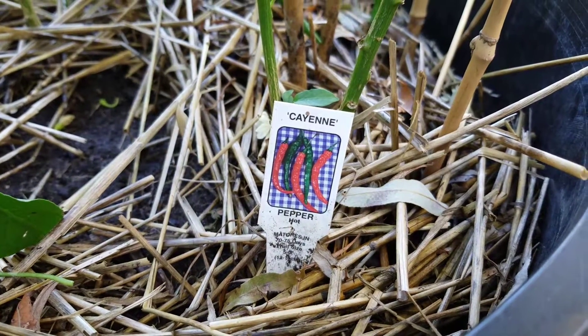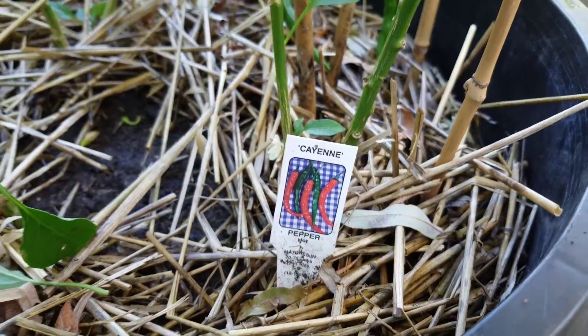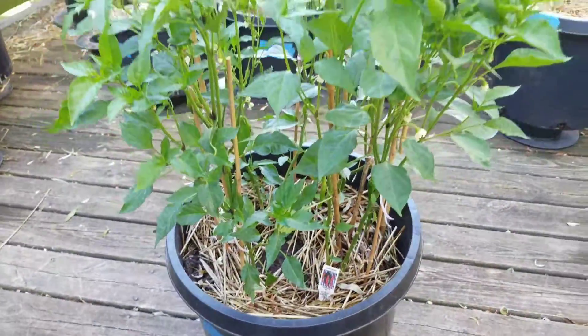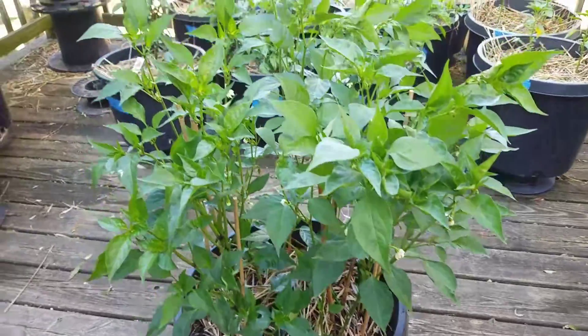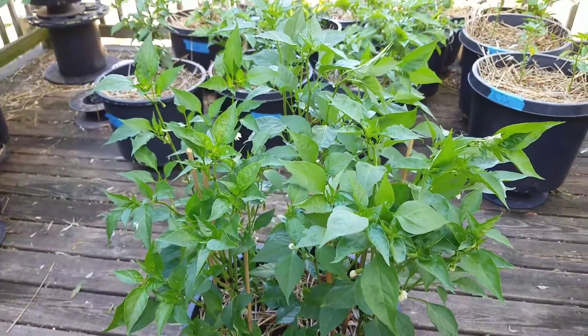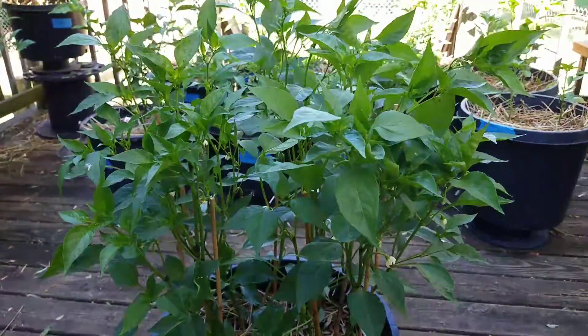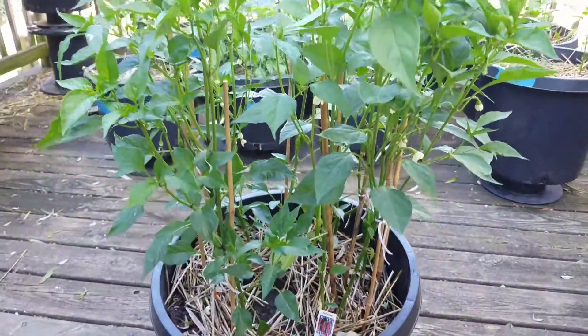Today talking about these here cayenne peppers. Planted a whole four-pack in this 10-gallon pot, and maybe I should have put two in a pot or maybe just one in a pot. But it's filling in real nice, growing up nice.